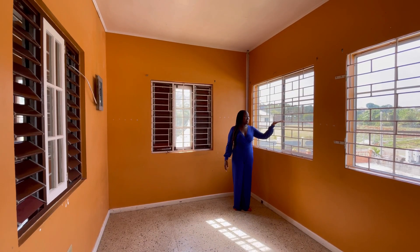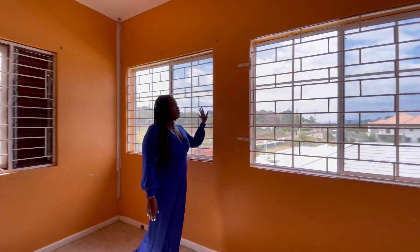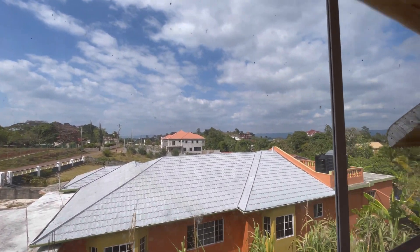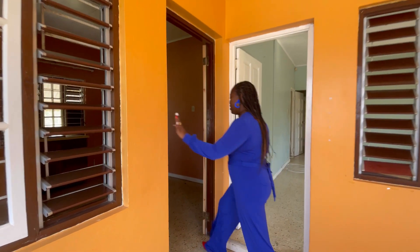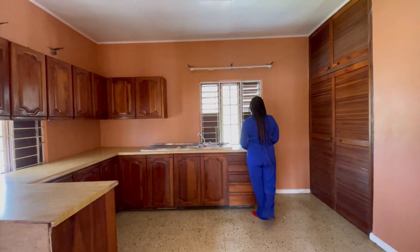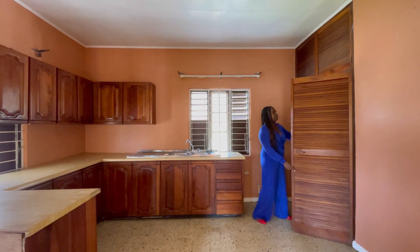You do have an amazing view from up here — come on out and see the beautiful houses and the hills of Manchester. Isn't that gorgeous? Right next door we have the kitchen area, pretty spacious, and you also have a pantry area here as well.